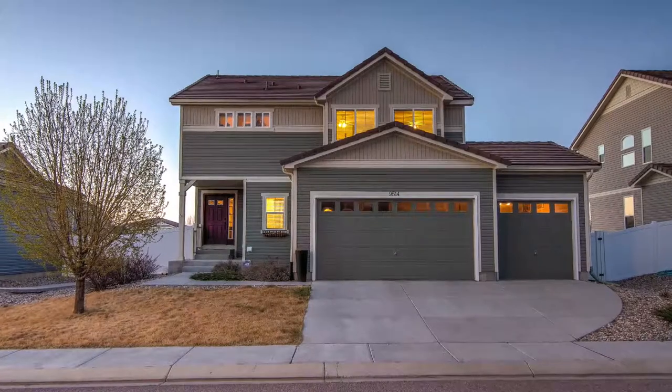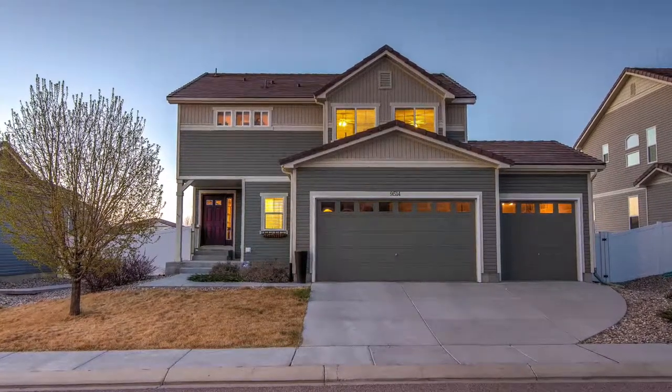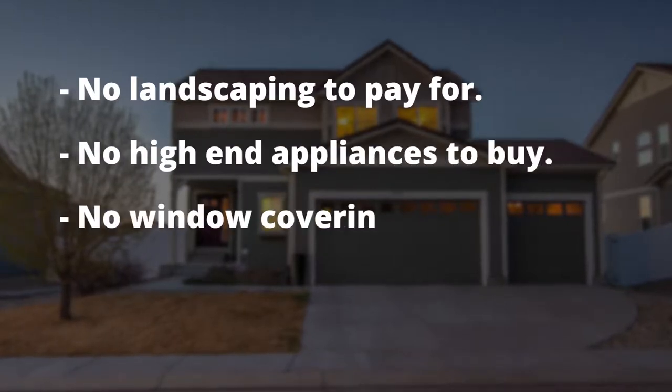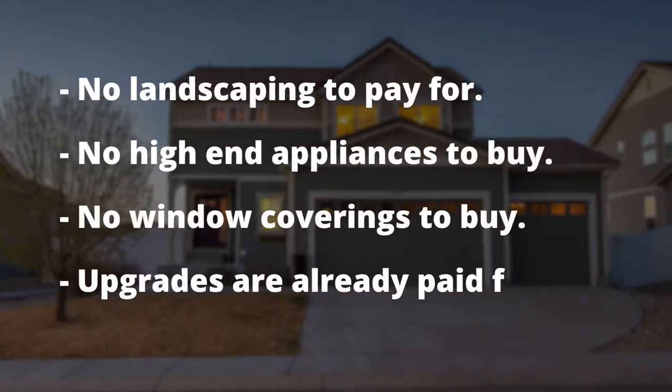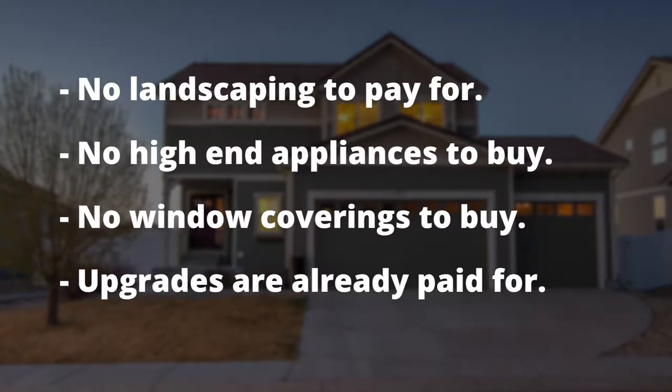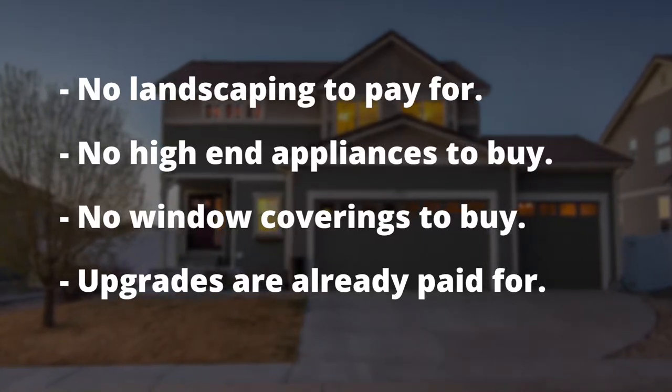There are many advantages of buying resale versus a new build. Your landscaping is already done. The high-end kitchen appliances are all included. The window coverings are already bought and paid for, plus the home has significantly more upgrades than you would get from a builder's spec home.